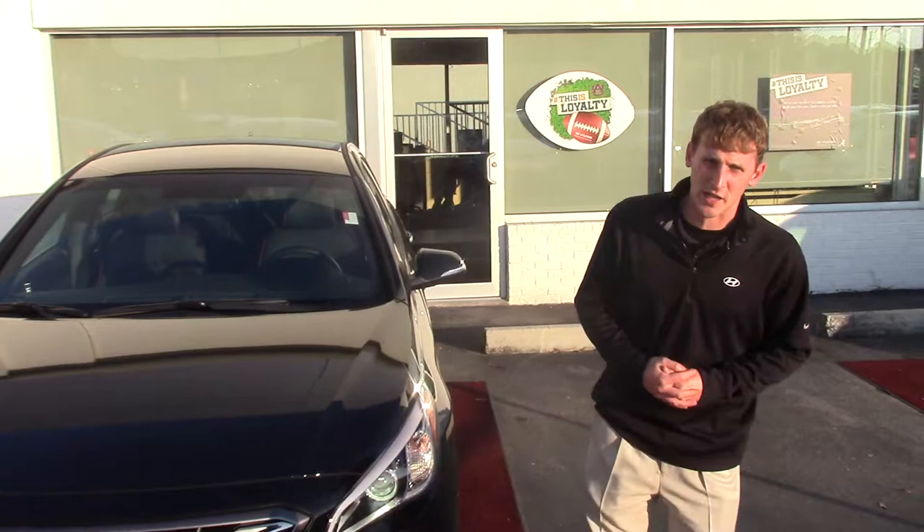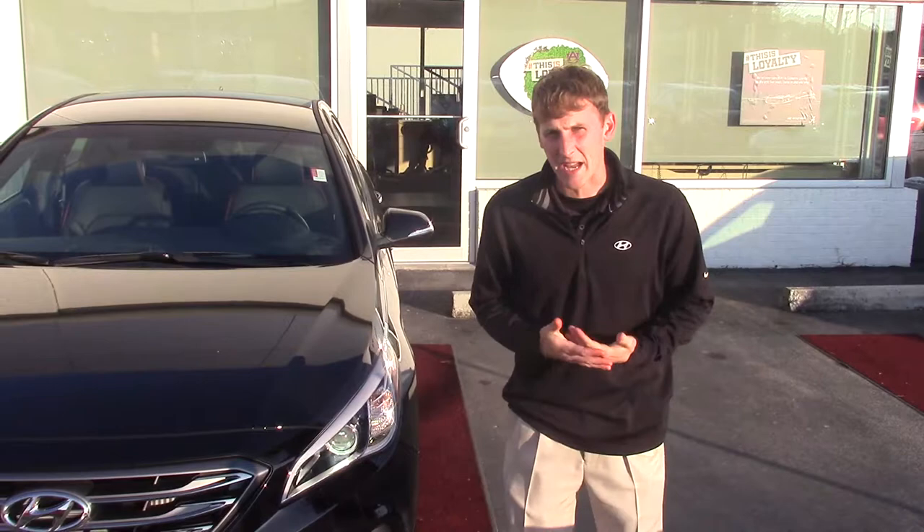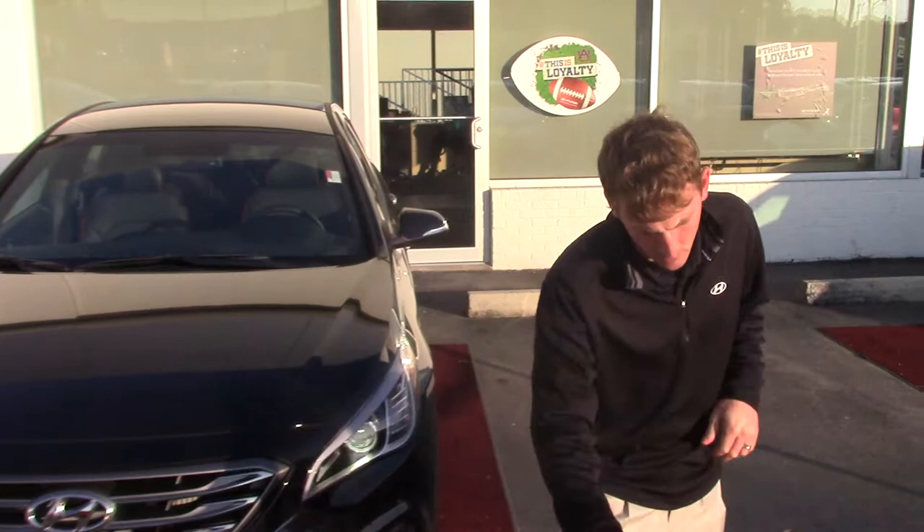Hey Alvin, Alex Marocca here with Tamron Hyundai. Thank you so much for your interest in the beautiful Hyundai Sonata. Amanda said you wanted to look at a black one, so I picked out one of my favorites, which is the black on black sport turbo.